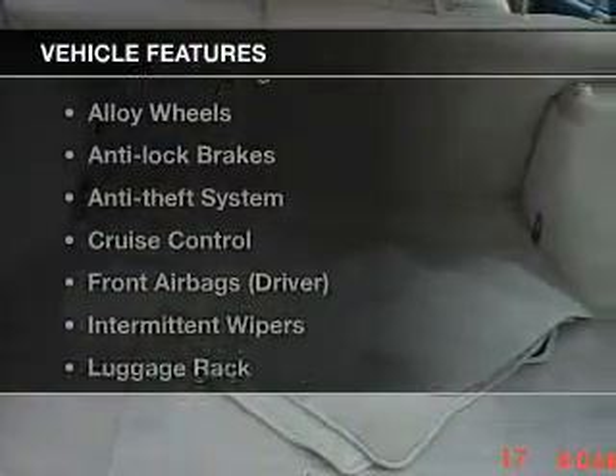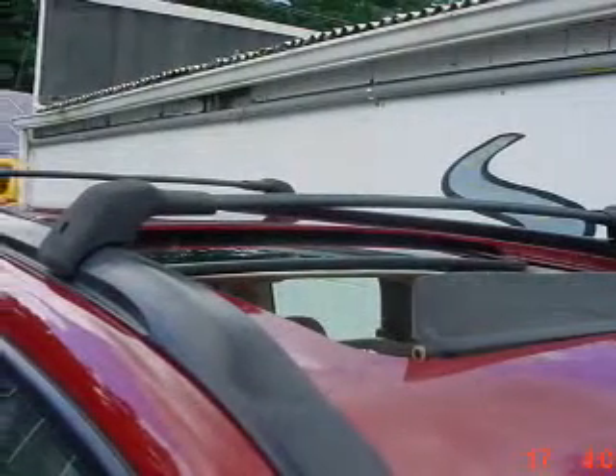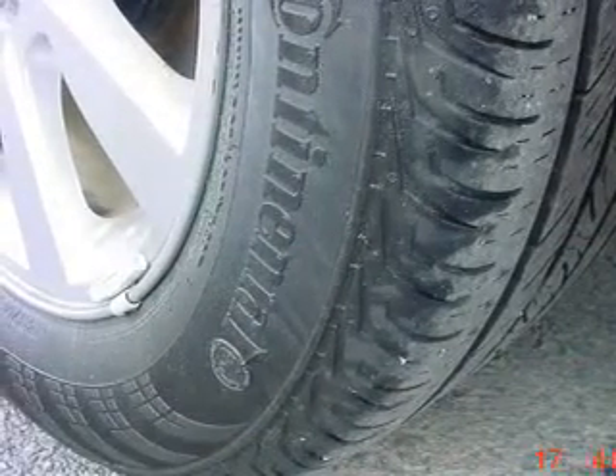With these notable features, you won't want to miss out on the opportunity to own this amazing ride. Power windows, cruise control, power steering, and adjustable tilt steering wheel, air conditioning. Let us put you in the driver's seat today. Call or click to contact us.